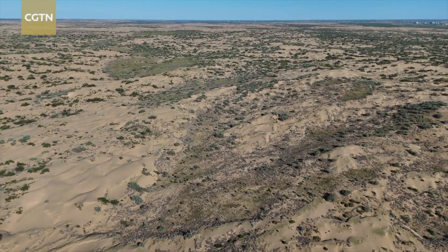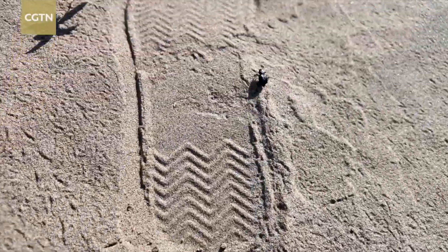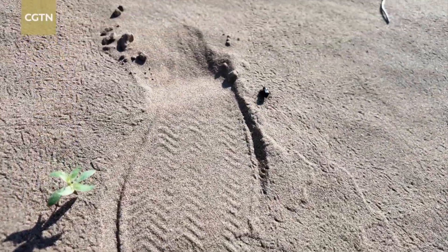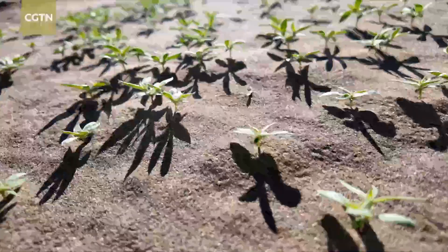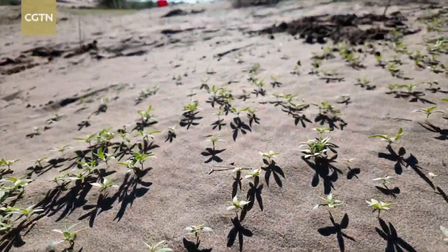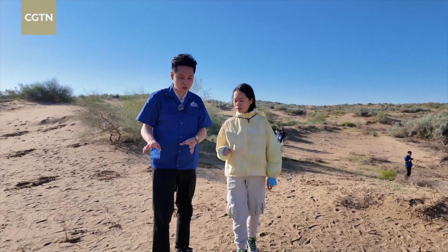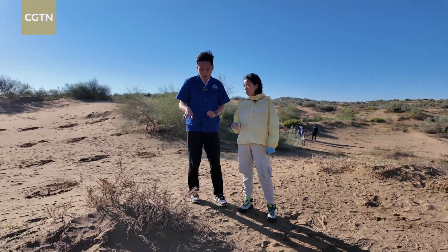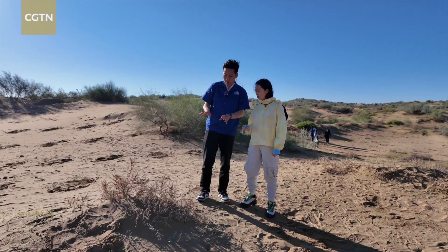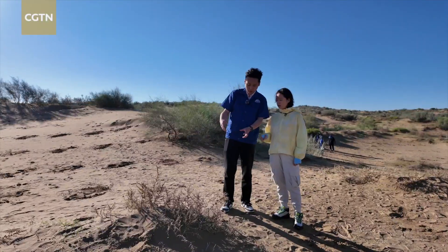Each planted seedling may seem insignificant against the vast desert, but researchers are testing more than just survival — they're testing sustainability. Some species endure the climate but damage the environment. Take tumbleweed, for example: it's a U.S. import, and once it dies it creates barriers. If planted near cities, it can worsen dust storms and disrupt daily life.